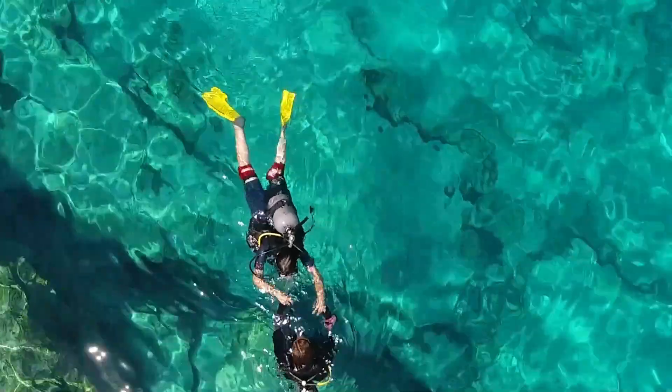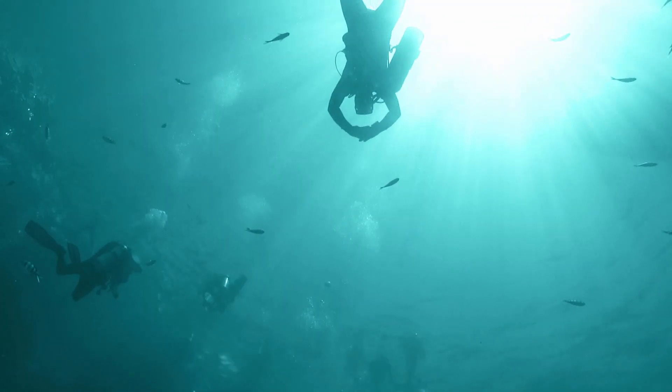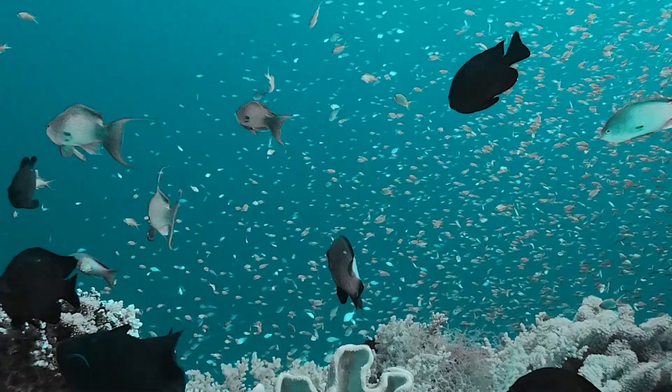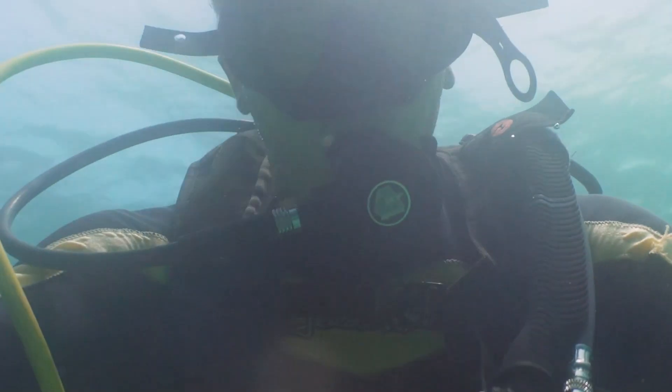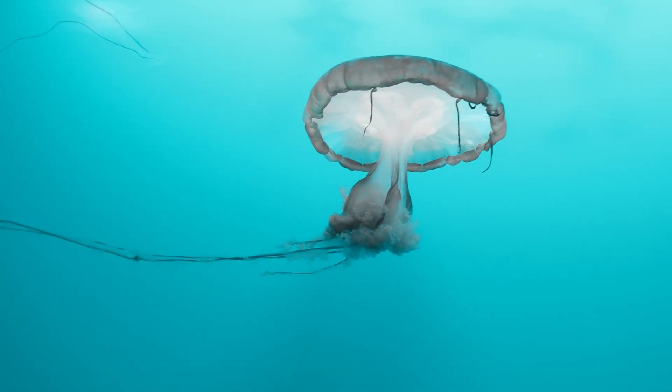Imagine that you're out on the ocean wearing a snorkel, the sun gently warming your back. As you dip your face beneath the warm Caribbean waters, your anticipation is piqued. You're excited to behold vibrant tropical fish or lively coral for the very first time. Instead, you find yourself face-to-face with a small, nearly invisible tangle of tentacles just a few feet away.